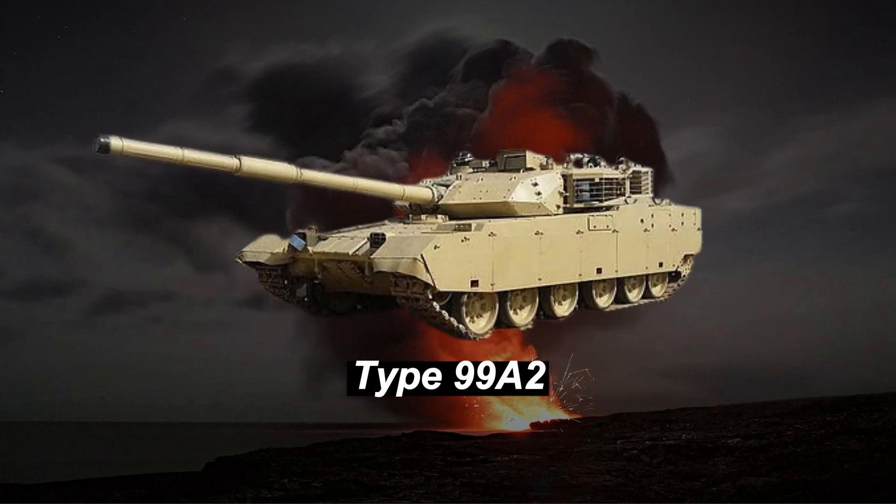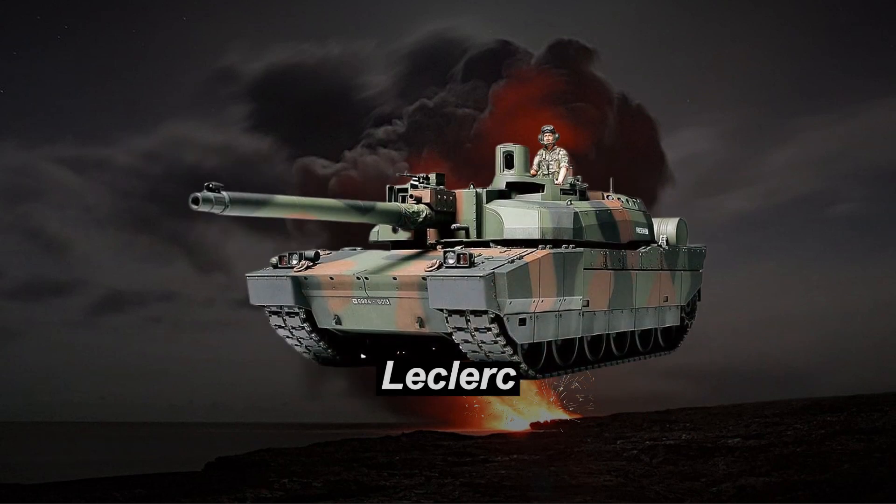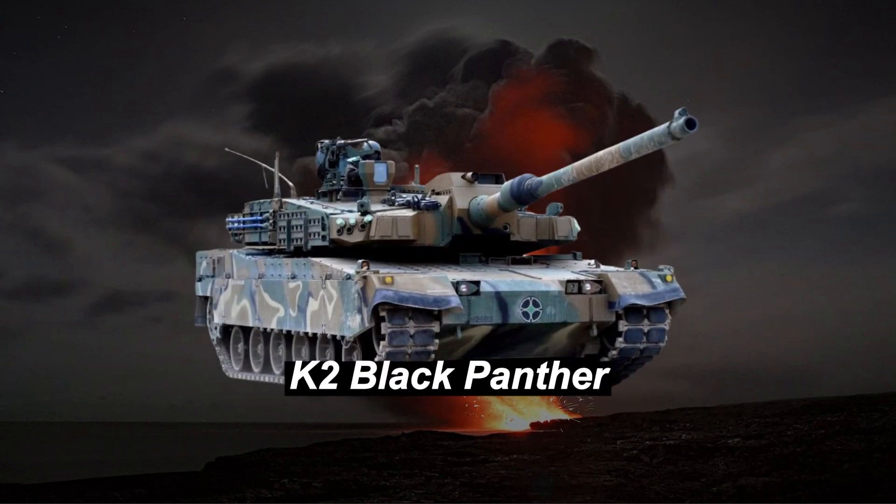Holding the fifth position is the Chinese Type 99 A2, a formidable tank with advanced composite armor and a powerful gun, reflecting China's focus on modernizing its armored forces. The French Leclerc tank comes in at number 6, known for its speed and firepower, making it a highly agile and versatile machine on the battlefield.